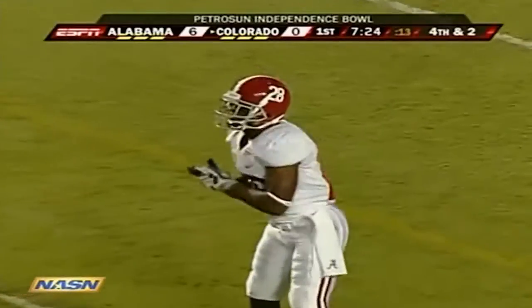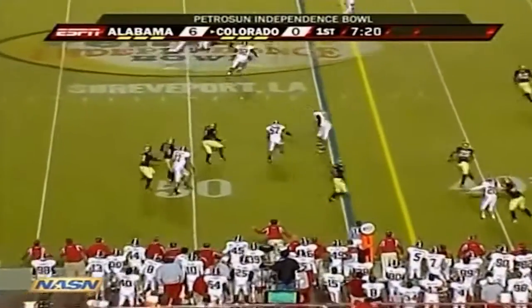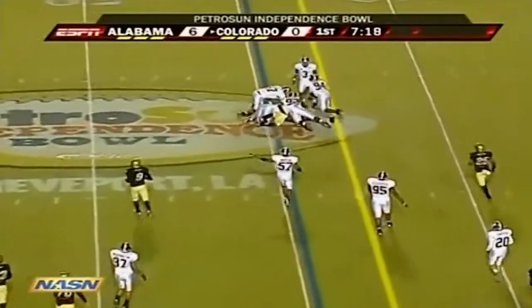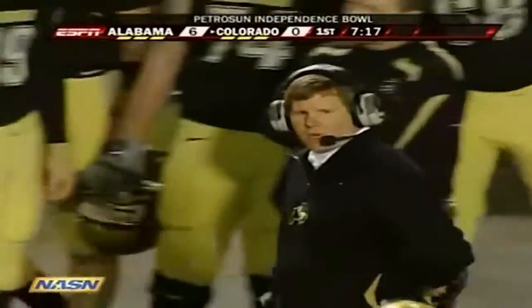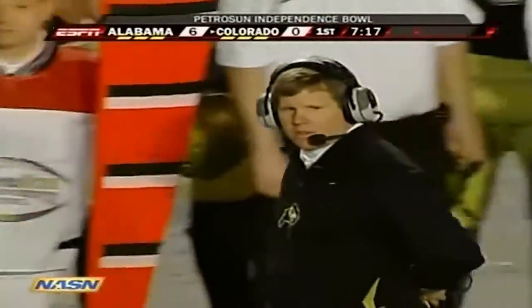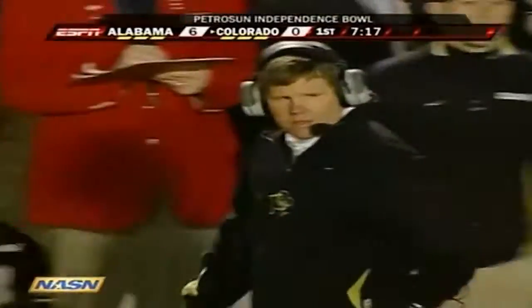The top four teams that went for it on fourth down had all losing records. But they're going to fake it here and run the end-around play, getting down to the 44-yard line. It's short of the first down — Byron Ellis took the carry, but Alabama was waiting on it.